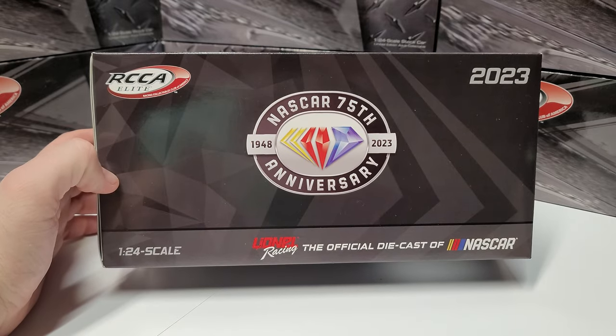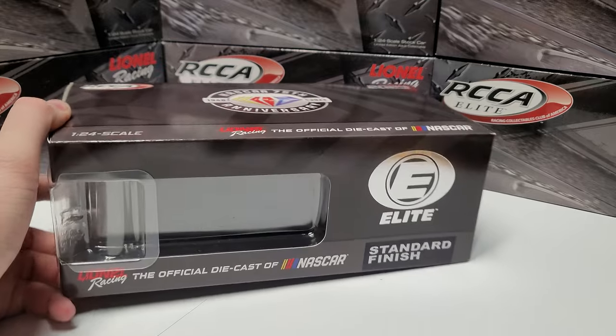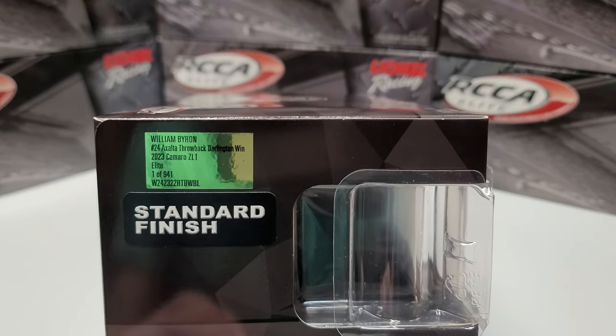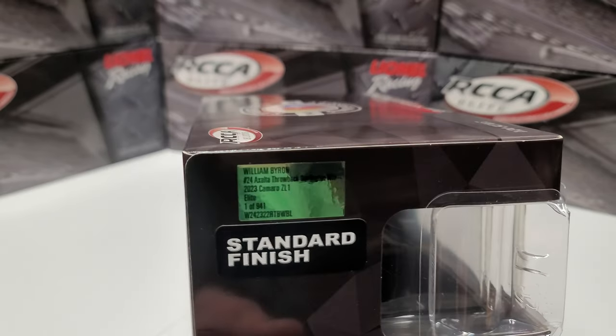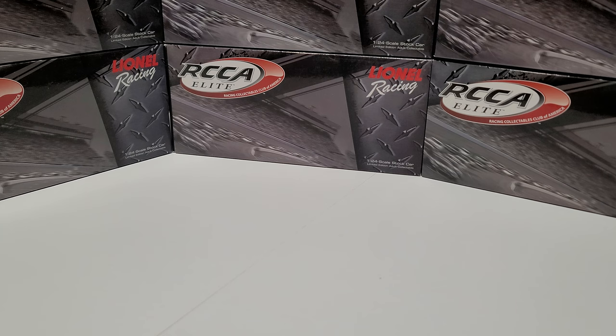Here's our artwork for the 2023 Elite box. We've got the 75th anniversary logo, 2023 RCCA Elite — everything's normal there. The only thing that makes this unique is the production number: one of 941. That's a ton of Elites — a lot of Elites made.